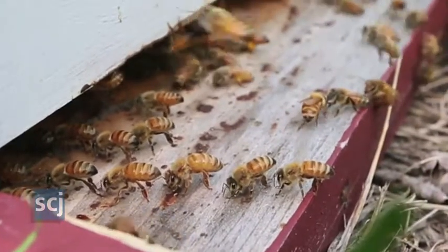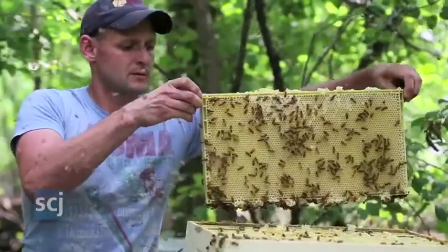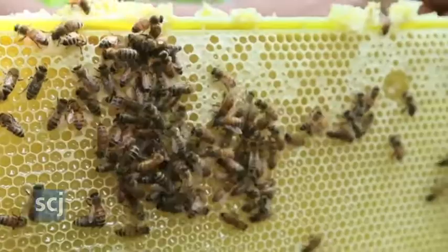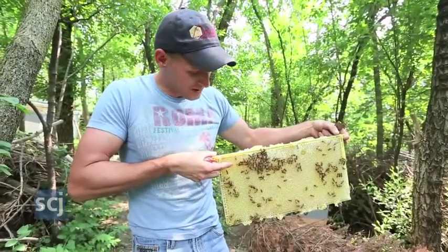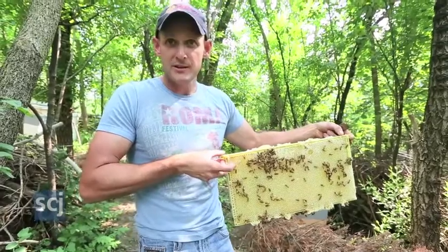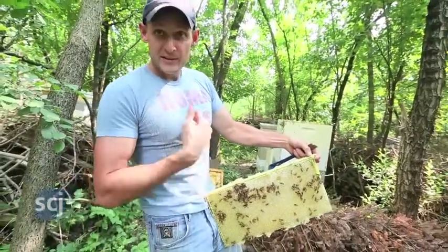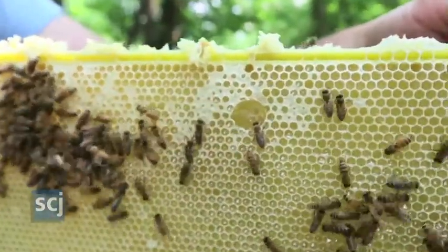You can tell because the bees are frantically bringing in the nectar. Here's a frame of honey that we pulled out of the hive, and the bees are loading the nectar into the cells. They'll wait until those cells are full and they've reduced the moisture content of the honey to about 18%. And then, using the wax that they secrete from their abdomens, they'll cap it like that. And that's when the honey is ready to harvest.